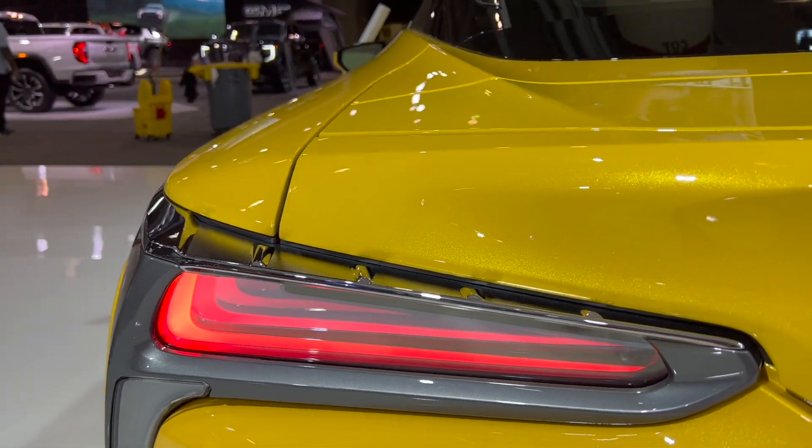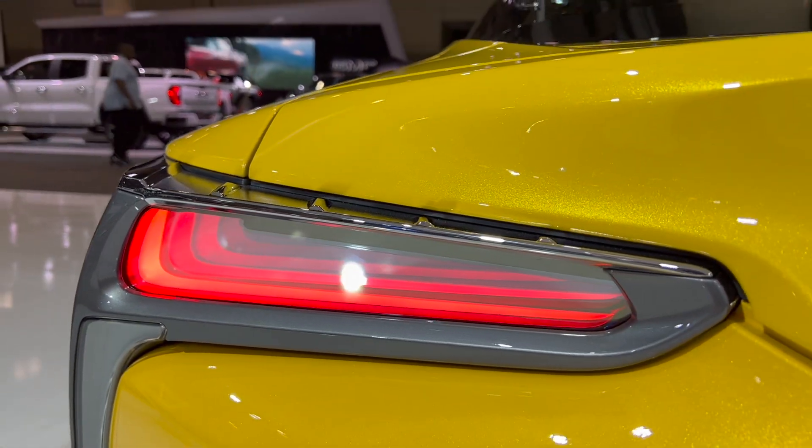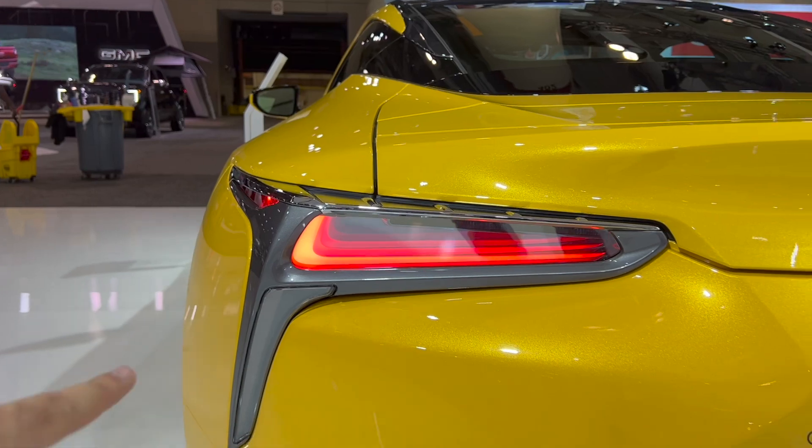The taillights have this 3D effect that keeps on going. We have a turn signal at the bottom.